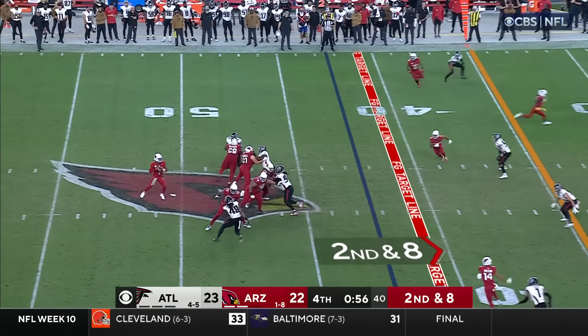A chip shot to win it — good snap and the kick is good! And the Arizona Cardinals have won it here in week 10!